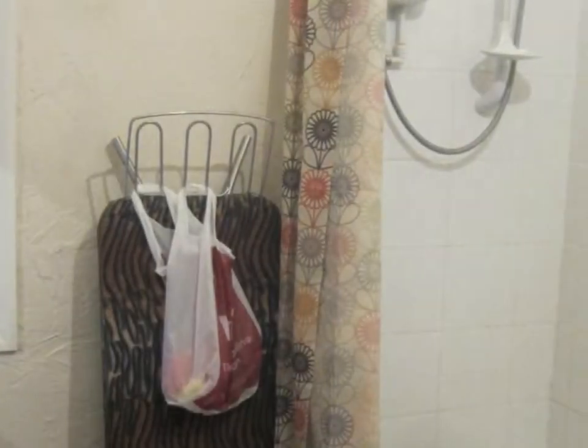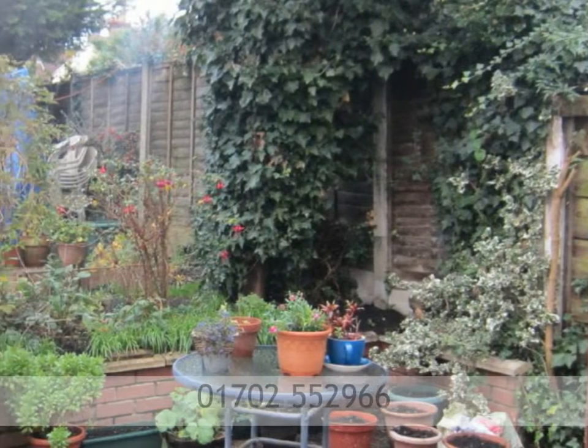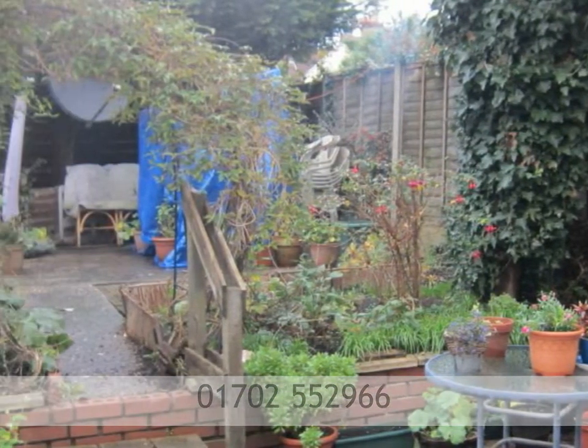A viewing is highly recommended to truly appreciate what this property has to offer. To arrange a viewing, please call Brown and Brand on 01702 552 966.